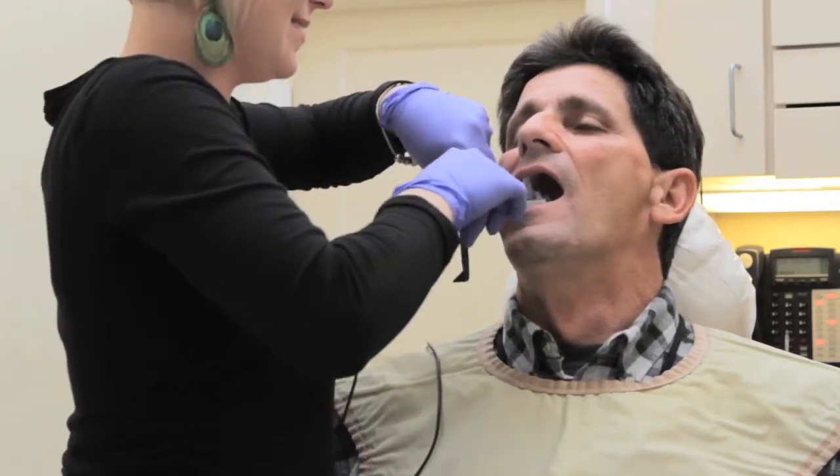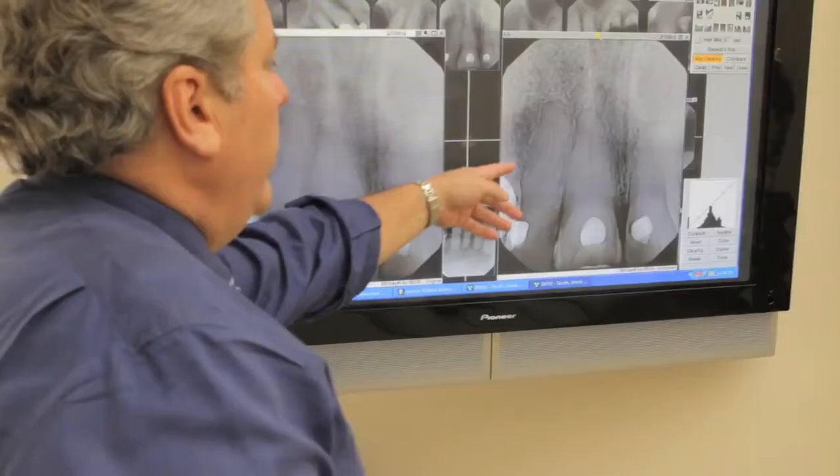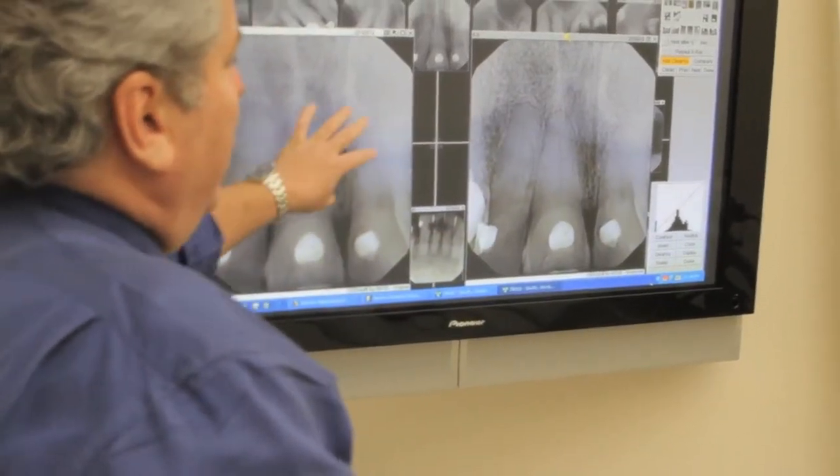The greatest benefits to our practice for using digital is obviously patient care. If you're going to get a better image, you get a better diagnosis. The film-based images are this big, but in our operatories we have 45-inch monitors, so we can make the image this big. You can see things that you never even thought existed. Patients are actually drawn into the whole diagnostic process — they get up out of their chair and stare at the computer screen and go, 'That's my teeth — what is this, what is this?'